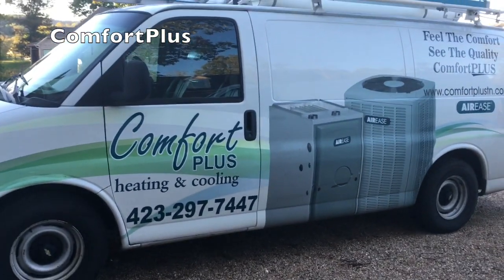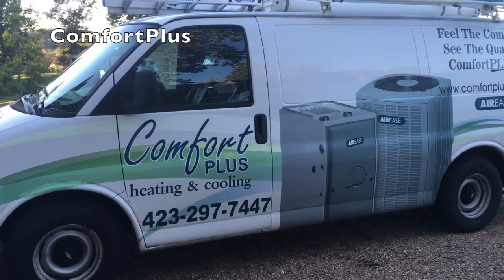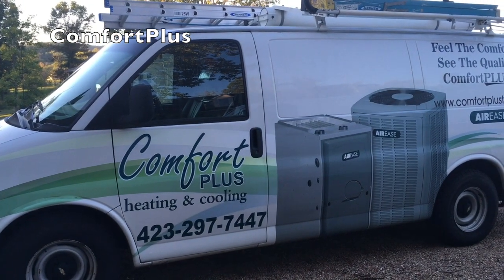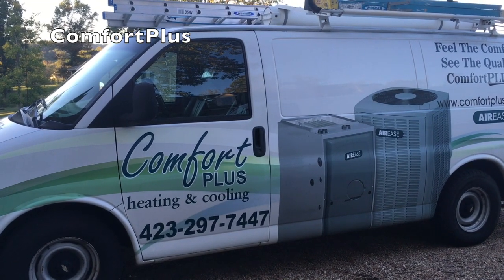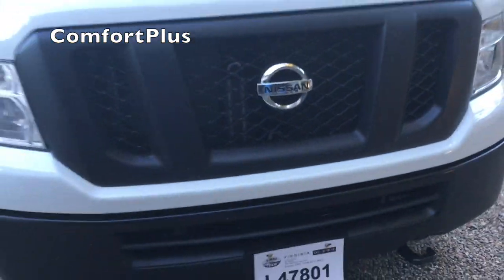I've been in the market for a new van and I've looked at all of the different ones. Chevrolet hadn't updated their van really at all — it's still a good van but everybody's going to the transit-style vans. I drove a Transit and liked it a lot, but I'd also driven a Nissan and that's what I decided to go with.